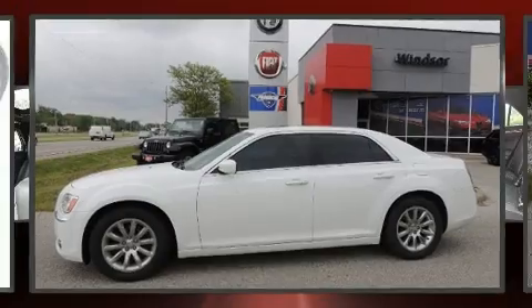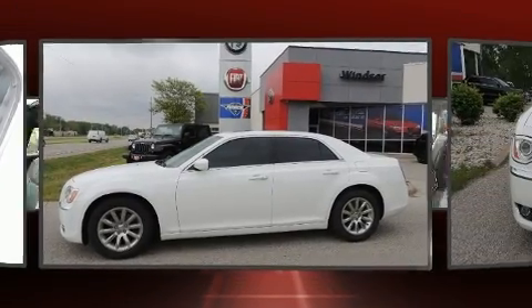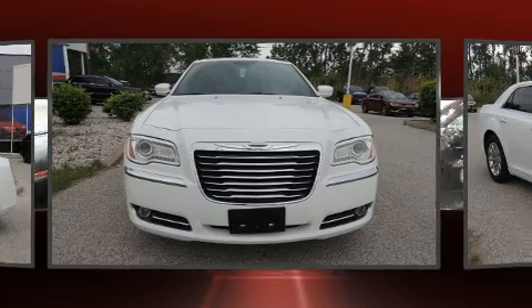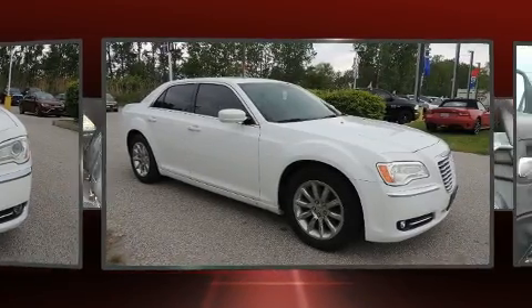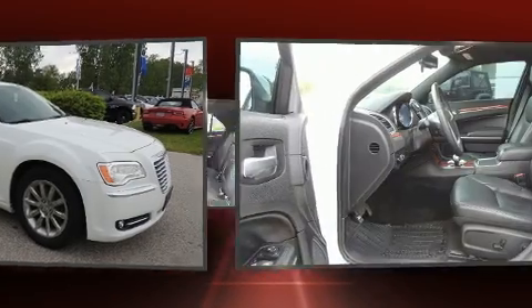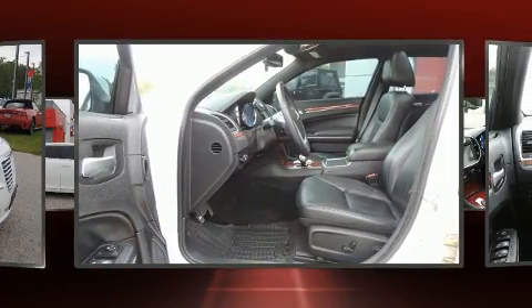Get excited about the 2014 Chrysler 300. This four-door, five-passenger sedan has just recently passed the 60,000 kilometer mark. Under the hood you'll find a six-cylinder engine with more than 270 horsepower, and for added security, dynamic stability control supplements the drivetrain.